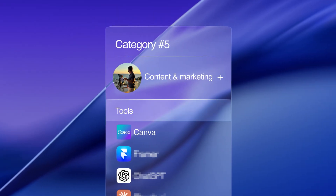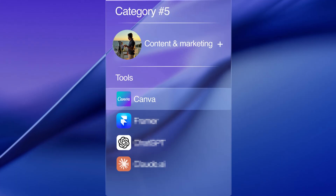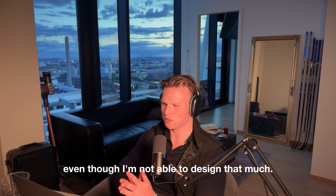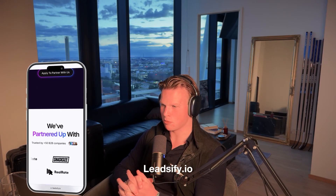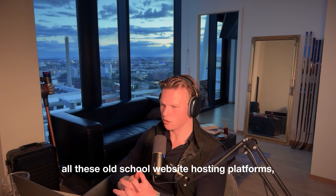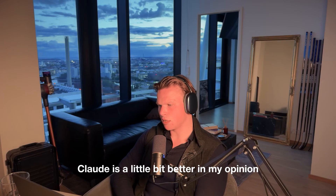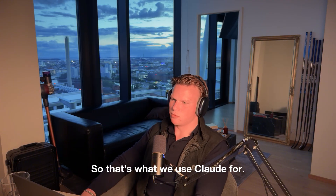The fifth segment is marketing and content. Canva we use for designs, pitch decks, LinkedIn posts and stuff like that. Then we have Framer — I love Framer for web design. I'm a pretty design-oriented guy and with Framer I'm able to design quite a bit myself. Our own Leadsify website is done on Framer, and I've done so many landing pages on it. If you're still using WordPress or Wix, those old-school platforms are miles behind Framer. For marketing content, we use GPT and also Claude — Claude is a little bit better with copywriting in my opinion, it just understands how to write a bit better.